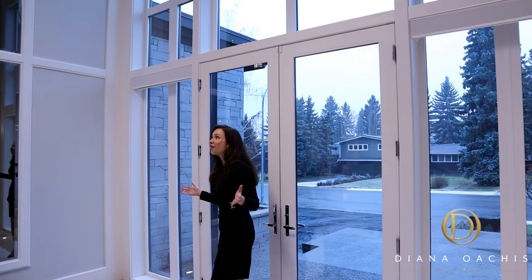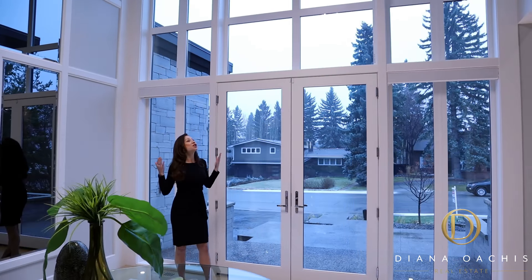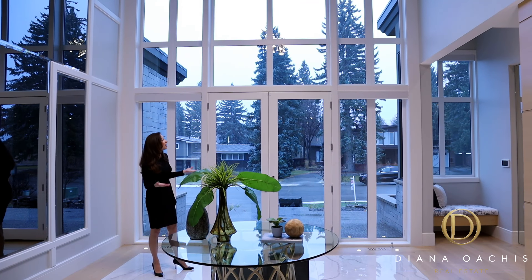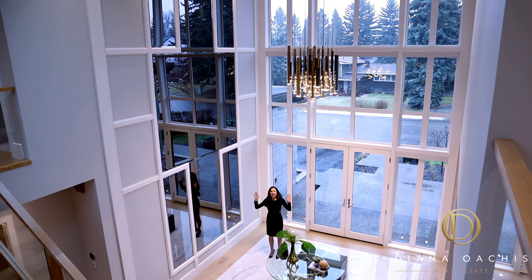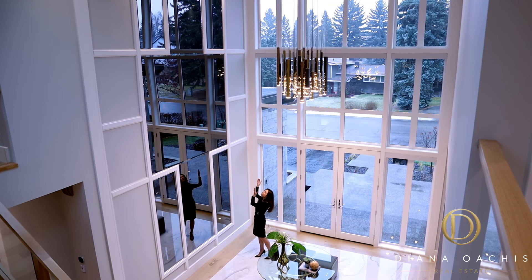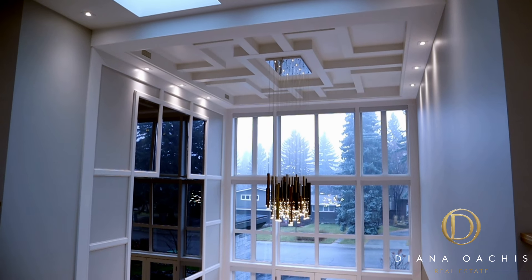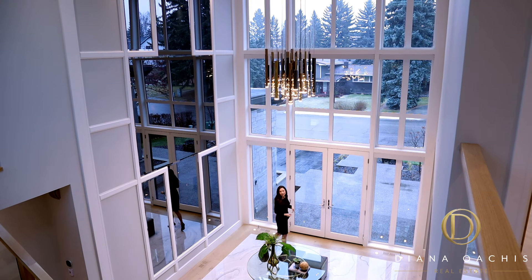The sheer magnitude of this foyer is just jaw-dropping. The double-height ceiling is 22 feet high, and that's not even the best part. The entire front entrance is just one massive 22-foot wall of glass, flooding the space with natural light. And this wall is covered in one gigantic mirror, which reflects even more light, creating one big open space. Not to mention, a well-appointed chandelier hanging from a very intricate coffered ceiling — it's just the cherry on top.